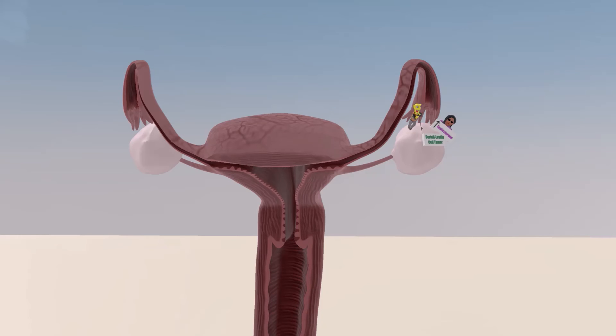They're diagnosed with ultrasound. Management, of course, is with surgical removal of the tumor.